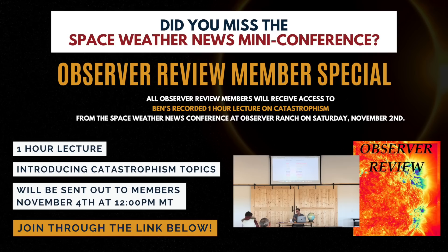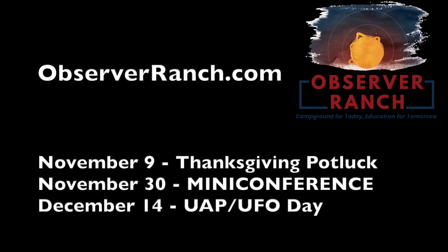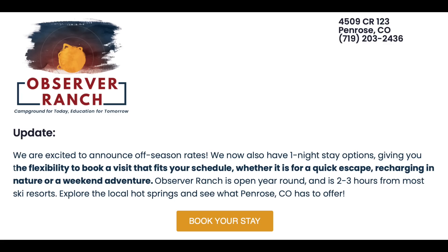Members of our e-magazine Observer Review: today around noon my time, we're sending out the third of four presentations we did at the mini-conference two days ago — just a little preview of what it looks like. This will be the Catastrophism 101 session from Saturday. Link to sign up is below. Next conference is November 30th. We'd love to see you out there, and there's plenty of other events and observer meetups as well. Come see us at observerranch.com.